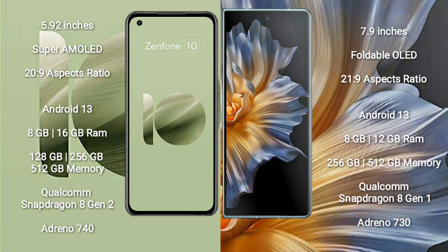Asus Zenfone 10 runs on the Android 13 operating system. It comes with 8GB or 16GB RAM and 128GB, 256GB, or 512GB internal storage, powered by the Qualcomm Snapdragon 8 Gen 2 processor and Adreno 740 GPU.